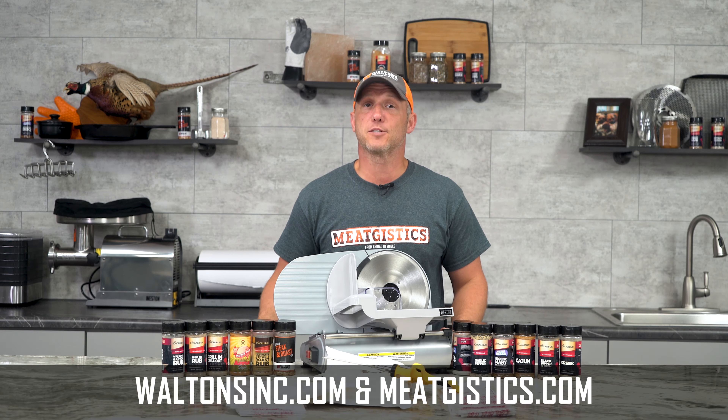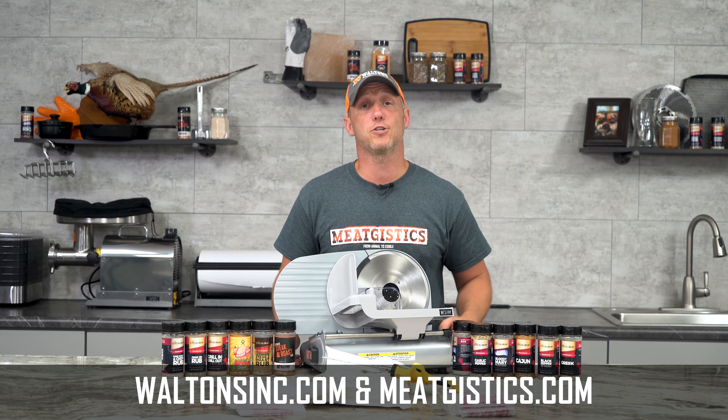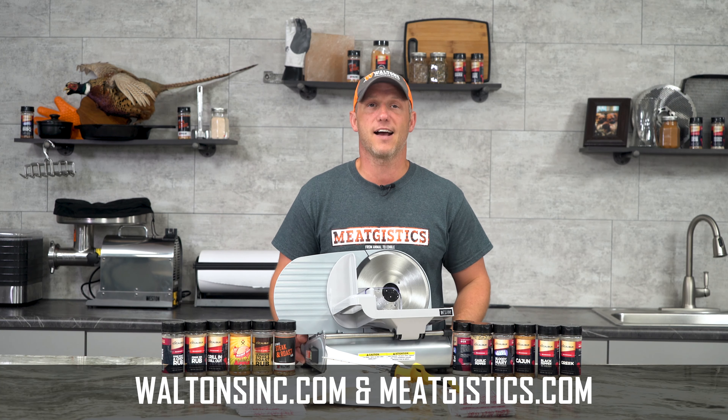As always, remember to like, comment, and subscribe. And visit WaltonsInc.com and MeatJustix.com to find everything but the meat. Thanks for watching. I'm John with WaltonsInc.com and we'll see you guys next time.